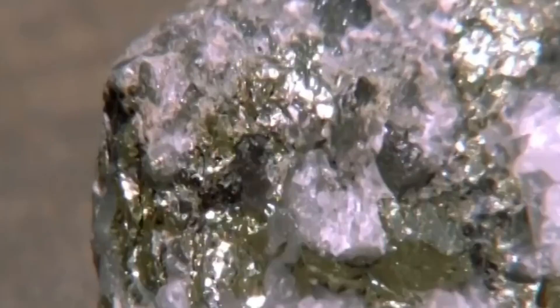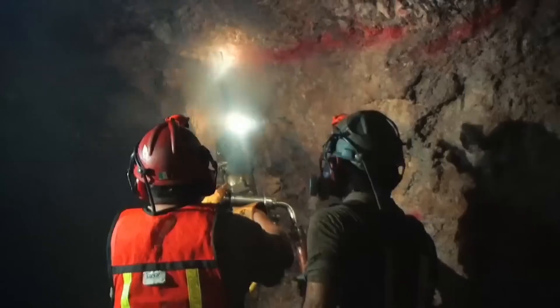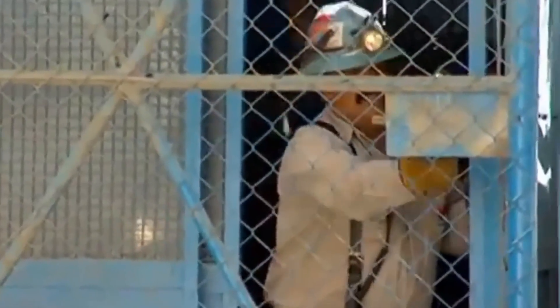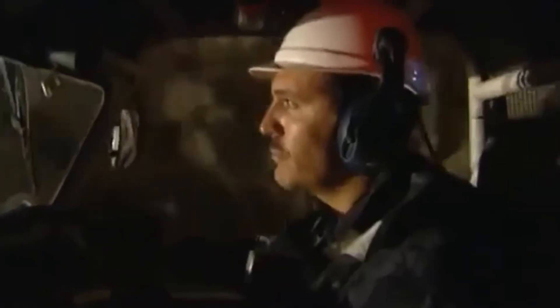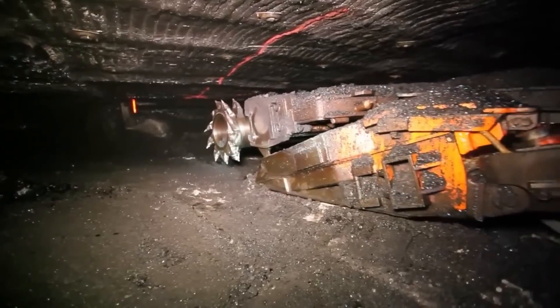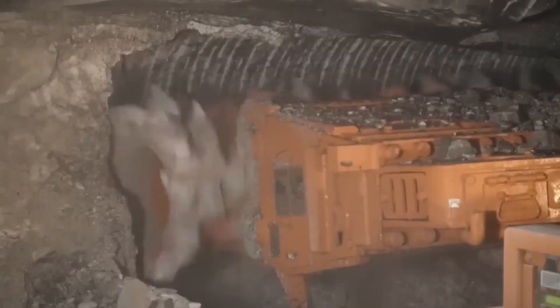Located 400 meters underground, miners search for a dark gray mineral known as Acanthite. Extracting it is a complex and potentially dangerous task, and workers face an exhausting journey just to reach the extraction areas. The tunnel systems are humid and dusty, and temperatures can reach 45 degrees Celsius. The silver deposits stretch over 15 kilometers at different levels, and they must dig 3,000 meters of new tunnels per month.